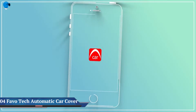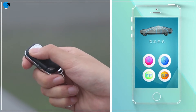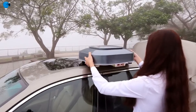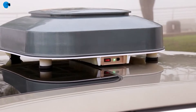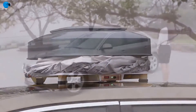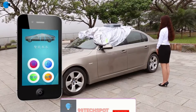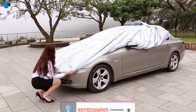Number 4: the Favotec Remote Control Automatic Car Cover. Wouldn't it be nice if your car could just cover itself to protect it from the sun and snow when parked outside? Automatic car covers are now a thing — if an automatic car umbrella isn't your style, this remote-controlled automatic car cover by Favotec might be. Just remove it from your trunk and place it on top of your car.